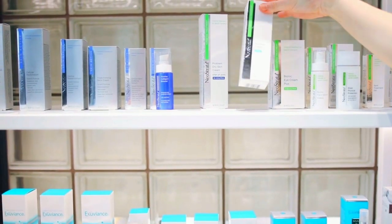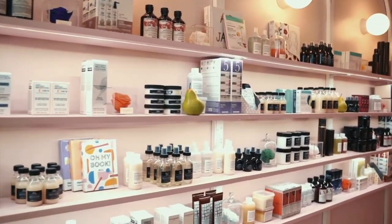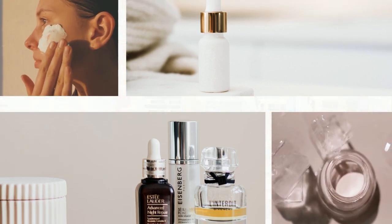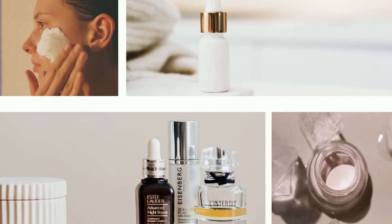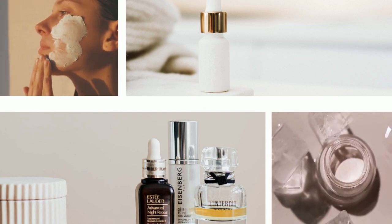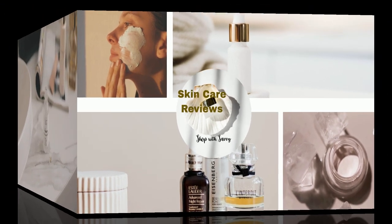Hey there, ever feel annoyed that the pricey cream you got didn't do the trick? Tired of all the skincare options and not sure what to go for? Well, one cool trick to make skincare shopping less confusing is checking out the ingredient label — knowing if those ingredients actually do what the product claims. This video breaks down the common chemicals in skincare products, making it easier for you to wade through the sea of options out there.